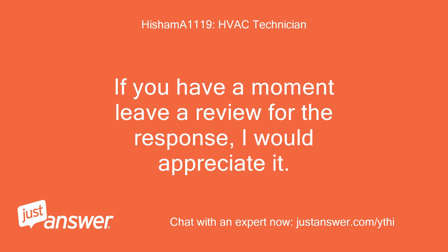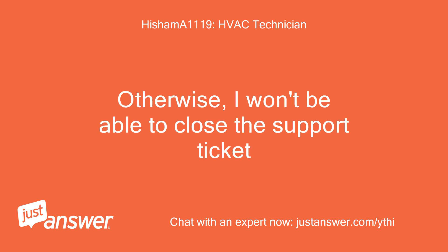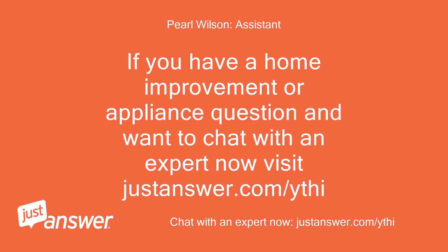If you have a moment, leave a review for the response — I would appreciate it. Otherwise, I won't be able to close the support ticket. If you have a home improvement or appliance question and want to chat with an expert now, visit justanswer.com/ythi.